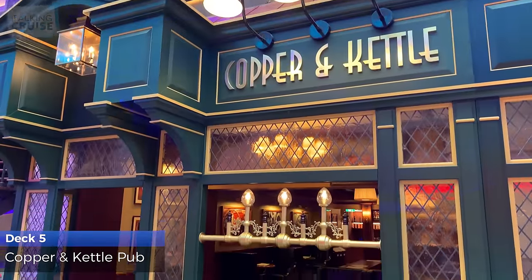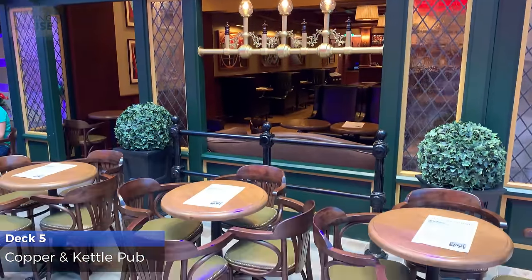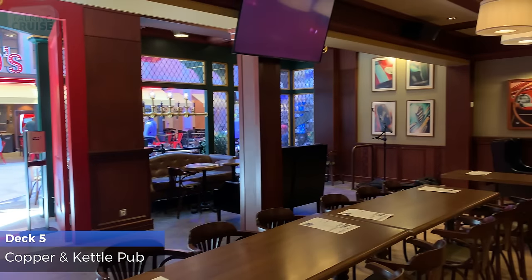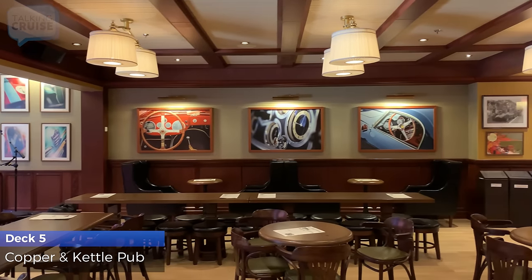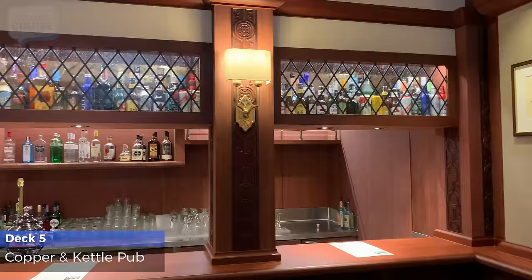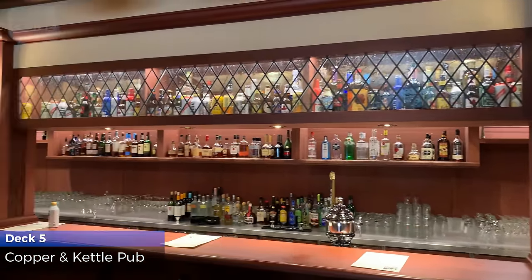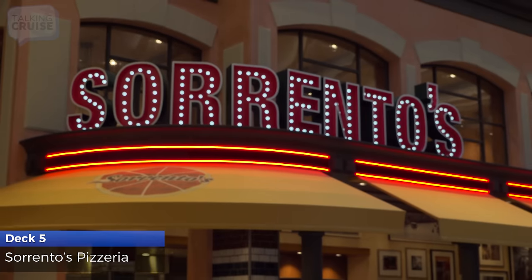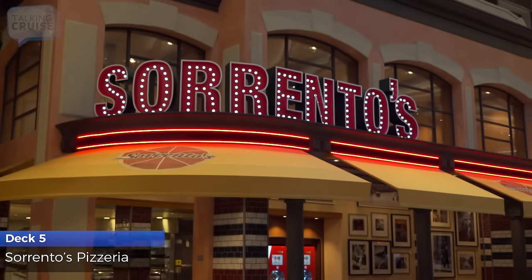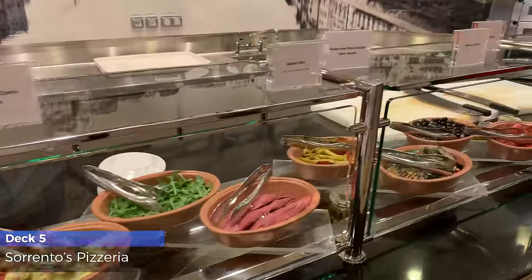Cross over the pond to the Copper and Kettle Pub, where you can choose from a huge selection of beer on tap and bottles and enjoy live performances. Grab a slice, salad, or antipasti from Sorrento's Pizzeria, open for lunch, dinner, and a late night snack.